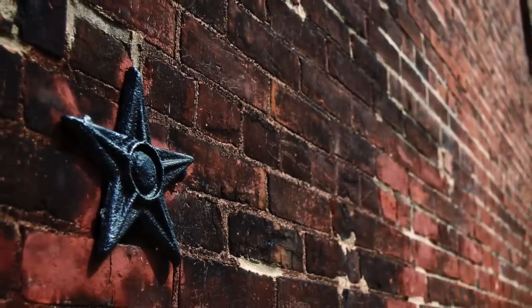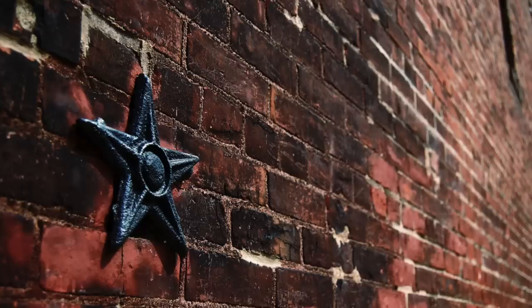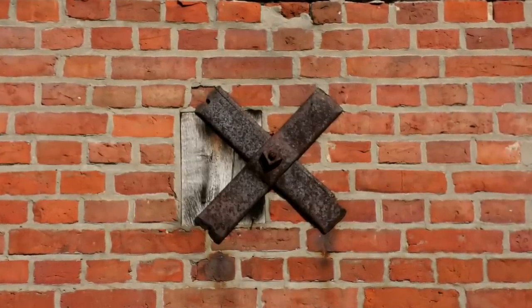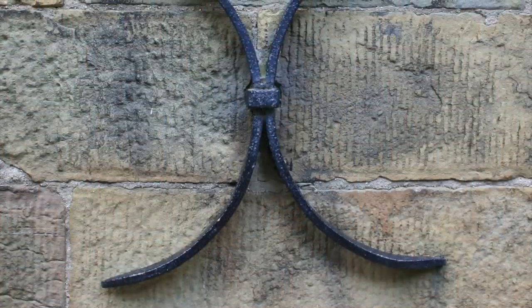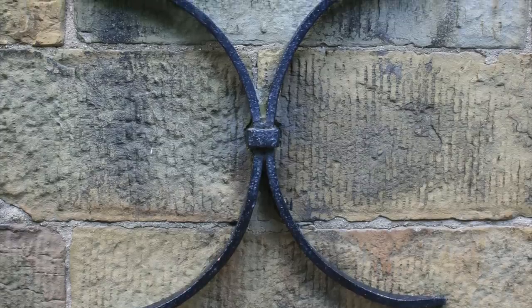Metal plates like this one could be found on older homes that were built using bricks. These cast or wrought iron plates, often shaped as an S, X, or even a star, are peculiar when you see them on houses today, but they are actually wall anchor plates that would prevent the bricks from bowing outward or even collapsing. The plates were evenly spaced and were connected to rods that went through the wall, which helped to make them more stable.